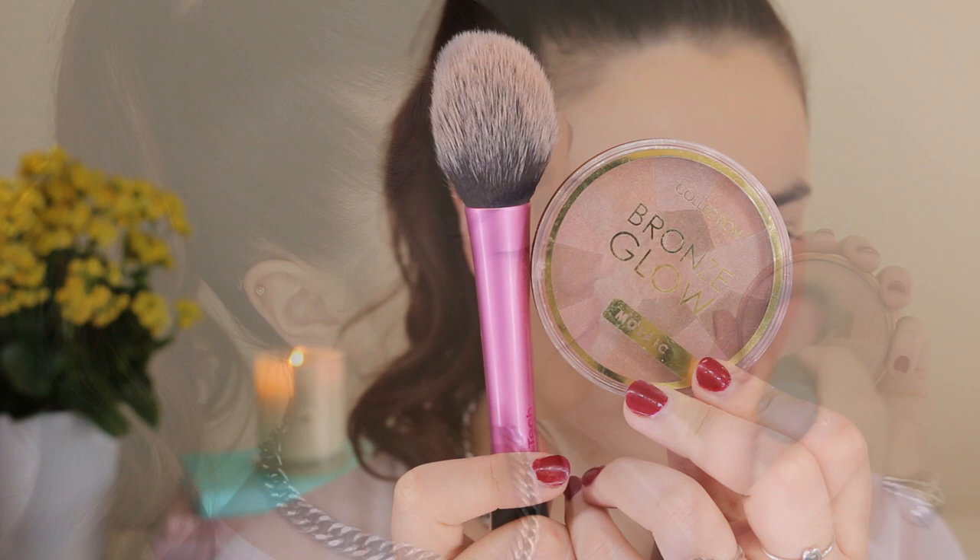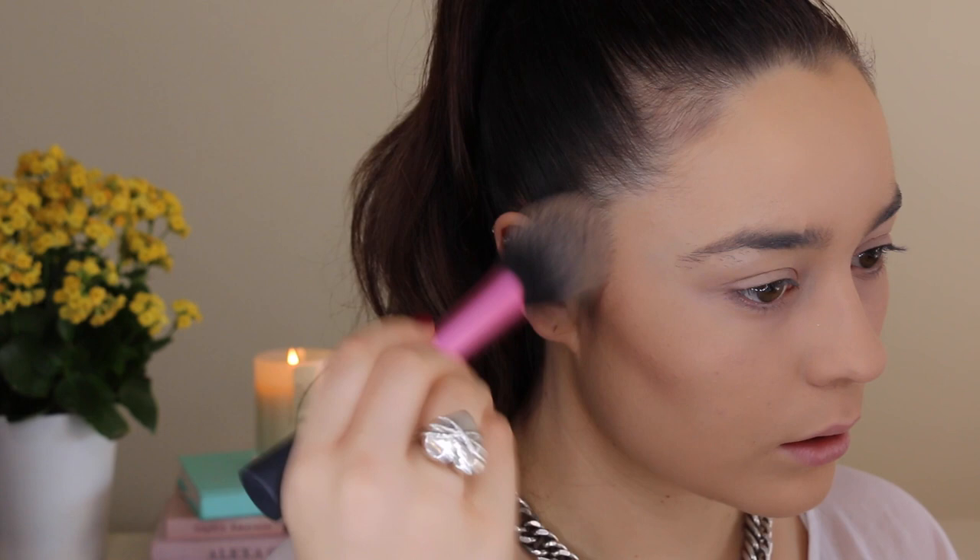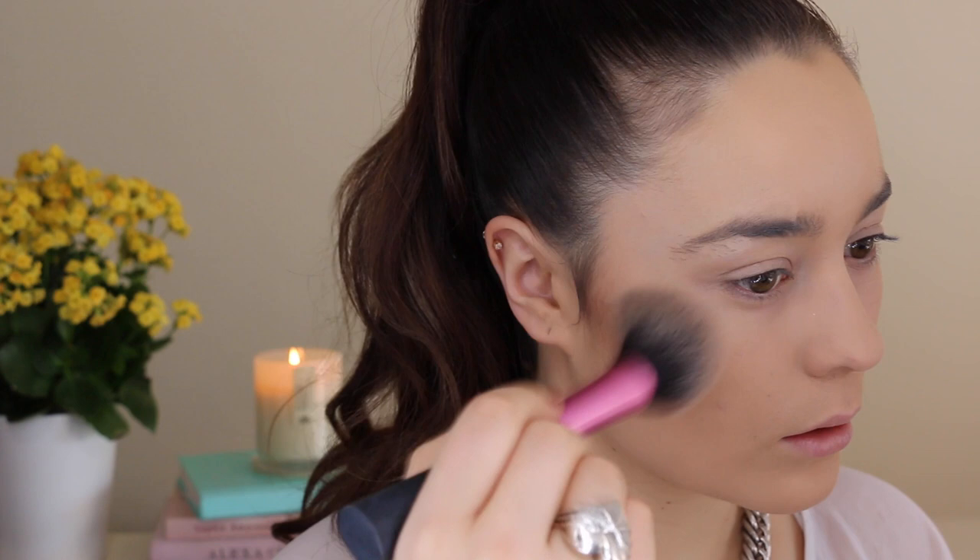To warm up the skin I've chosen the Collection Bronze Glow Mosaic Bronzer and I just love this product, it's super affordable. If you want to know where in New Zealand you can get Collection Cosmetics from, they have a stand in every single Countdown in New Zealand. It is a shimmery bronzer — I usually only like matte bronzers but this one is not too overpowering, not too glittery, I think it's really flattering on the skin.